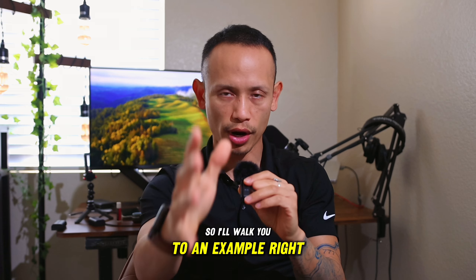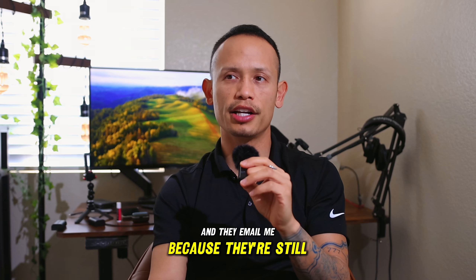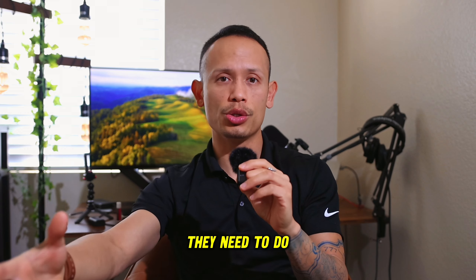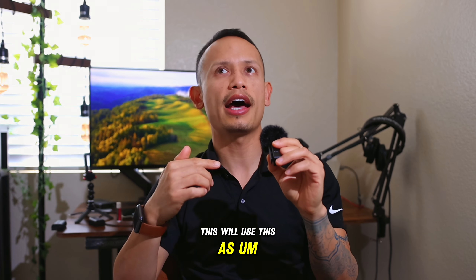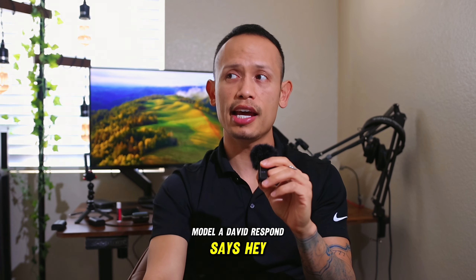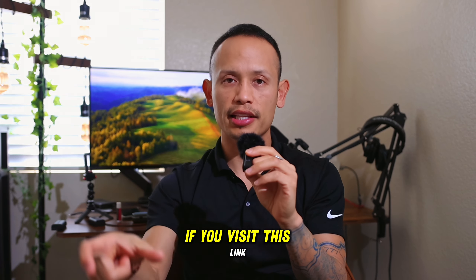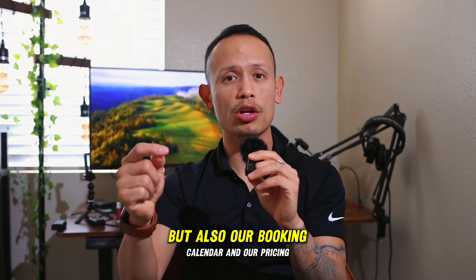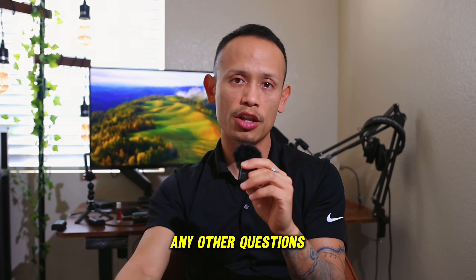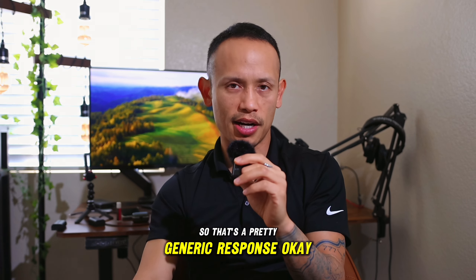I'll walk you through an example. They go onto my website, look at the prices, and email me because they're still on the fence about how they want to move forward. So Model A: David responds and says, 'Hey, thank you so much for taking an interest in our production. If you visit this link, it will provide you with details, our booking calendar, and our pricing. Please reach out if you have any other questions — we'll be standing by.' So that's a pretty generic response.